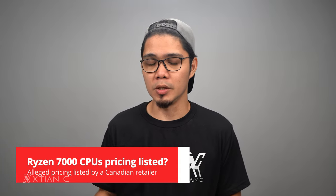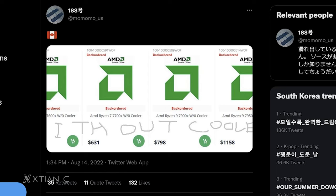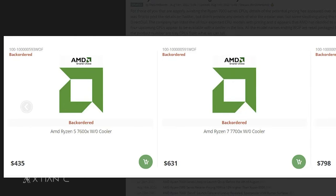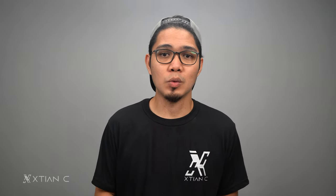I'm also excited about Ryzen 7000 CPU pricing. A Canadian retailer listed prices: the Ryzen 9 7950X at CA$1,158, the Ryzen 9 7900X at CA$798, the Ryzen 7 7700X at CA$631, and the Ryzen 5 7600X at CA$435. In local currency, that's roughly ₱50,000, ₱34,500, ₱27,290, and ₱18,800 respectively. According to the report, they won't come bundled with a cooler. As with any leak, it's best to wait for an official announcement. So there you have it — this has been Xtian. See you next time for more tech news.